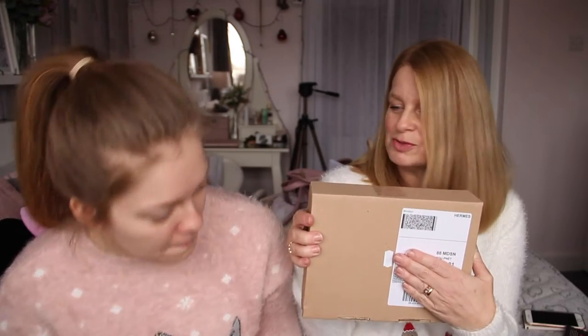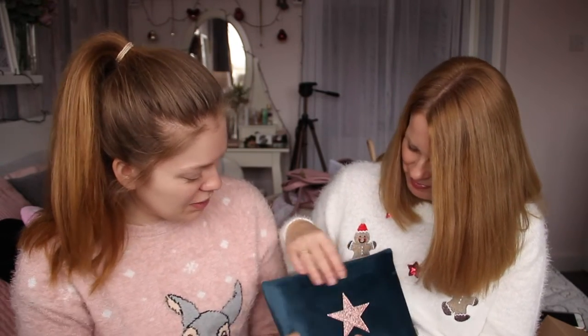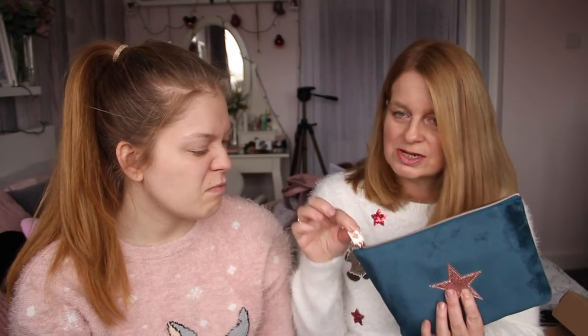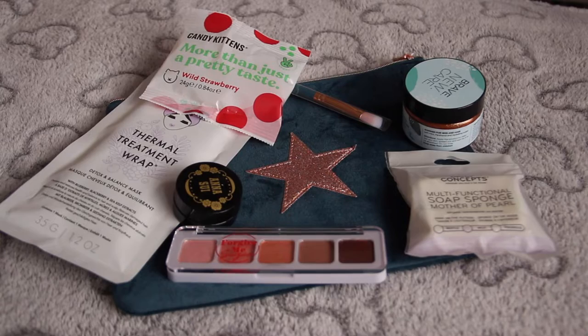Are we ready for December's Birchbox? It is the Christmas box, so we have our Christmas jumpers on. This box has come in a different brown box rather than the usual pink Birchbox box. Inside: 'Ready, set, glam. This month we're embracing the glitz and glamour of Christmas with a pouch packed with beauty treats for party season. Get ready, set, glam for big nights out.'